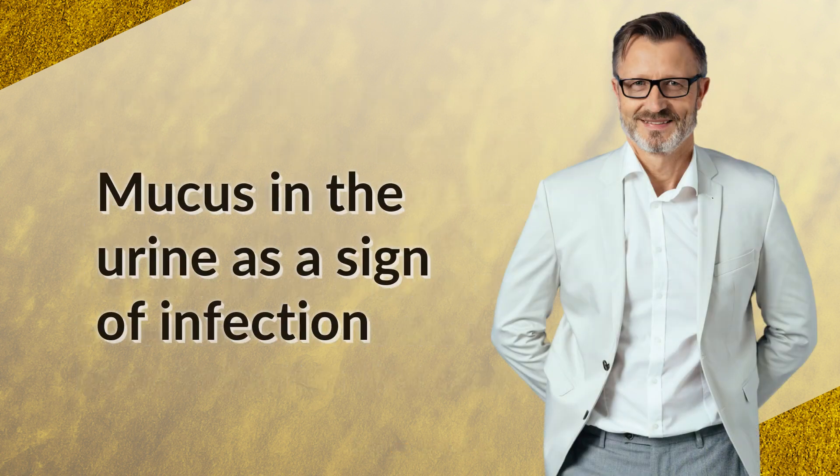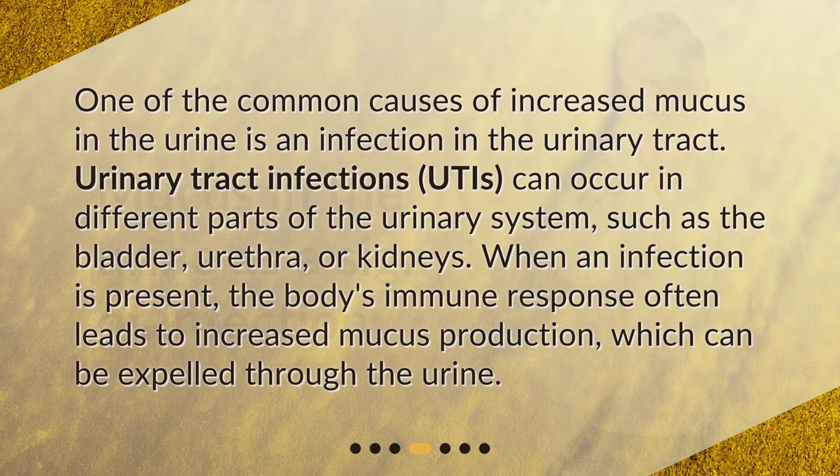Mucus in the urine as a sign of infection. One of the common causes of increased mucus in the urine is an infection in the urinary tract. Urinary tract infections, UTIs, can occur in different parts of the urinary system, such as the bladder, urethra, or kidneys. When an infection is present, the body's immune response often leads to increased mucus production, which can be expelled through the urine.